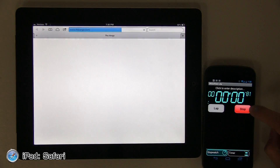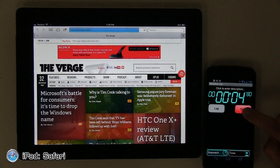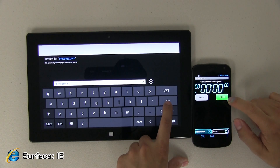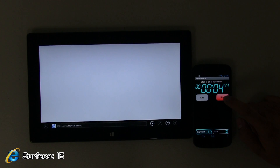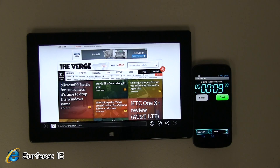Now we're going to load a website — The Verge. All cache has been cleared on all browsers. Safari gets us a 6-second load time. Moving on to the Microsoft Surface tablet running Internet Explorer — this test is in landscape mode — and the website completed in 9 seconds.